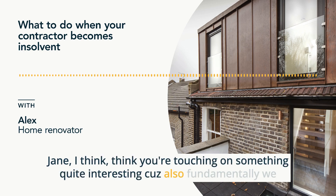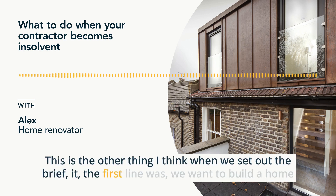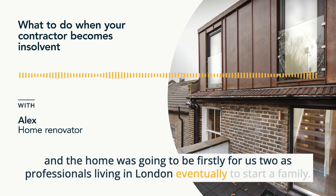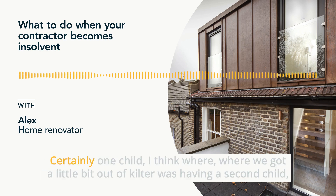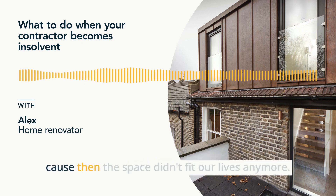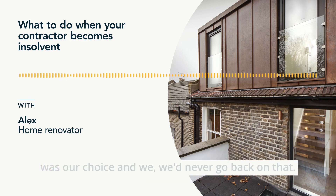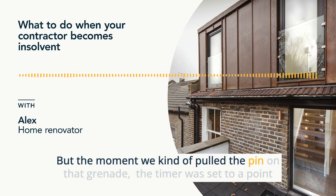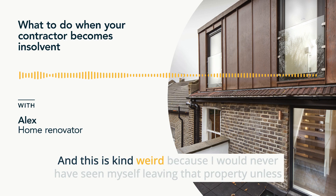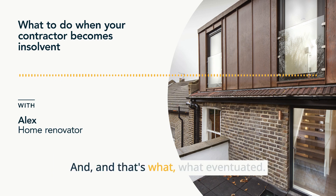I think you touched on something interesting because fundamentally we never saw ourselves selling it or leaving it. When we set out the brief, the first line was: we want to build a home. The home was going to be firstly for us two as professionals living in London, eventually to start a family, certainly one child. Where we got a little bit out of guilt was having a second child. Because then the space didn't fit our lives anymore. Obviously we were delighted to have a second child, but the moment we pulled the pin on that grenade, the timer was set. I would never have seen myself leaving that property unless we essentially had too many humans in it. And that's what eventuated.